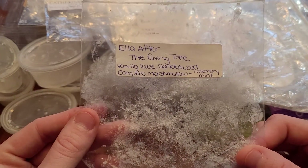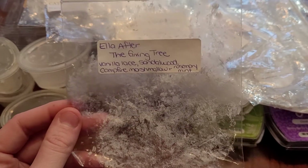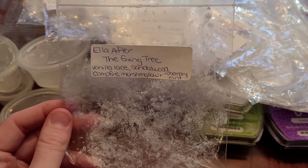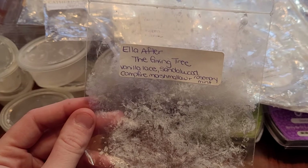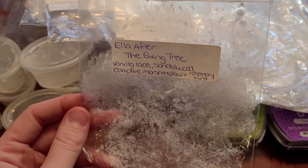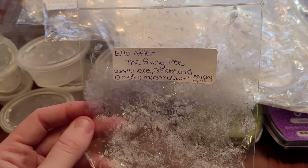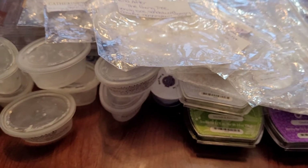This is The Giving Tree from Ella After — sandalwood, campfire, marshmallow, and rosemary mint. I didn't purchase this for a long time because of the rosemary mint and sandalwood — I thought I hated sandalwood, thought I hated mint. This is beautiful. I've repurchased this and would keep repurchasing it. It is a very nice, creamy, minty scent. You get the vanilla, you get that marshmallow, you get the mint. If you like creamy minty scents, I highly recommend this one.